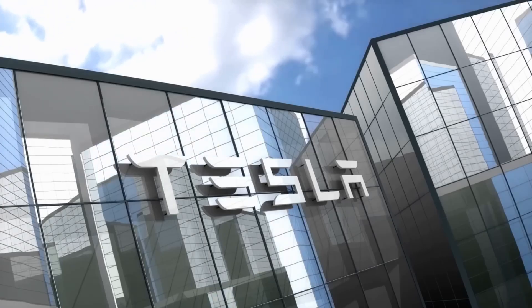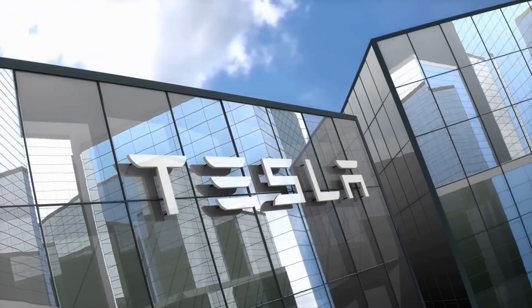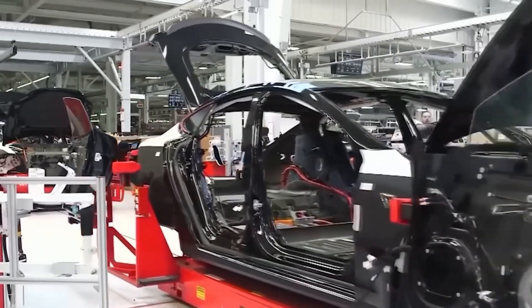Measure your dirtiest resource stream, design a loop that feeds itself, and watch sustainability fatten your margins.